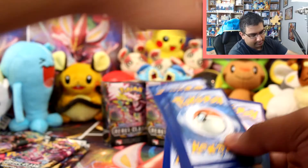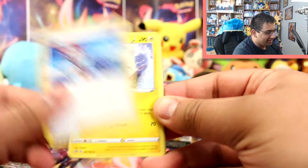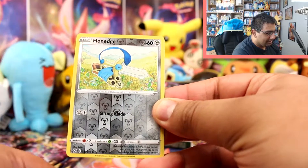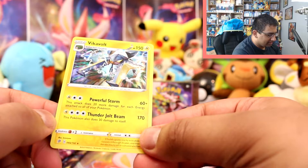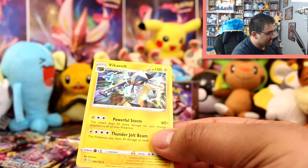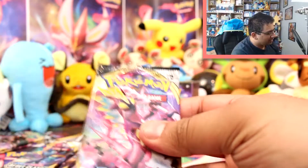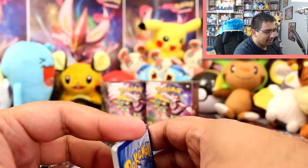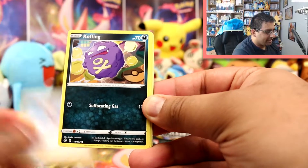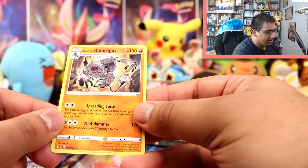First pack: Fire Energy, Skylar, Electrode, Zatu, Stuffle, Koffing, Impidimp, Shinx, Sandygast, a Hone Edge Reverse, and a Vikavolt Reverse — that's a Kawaii artwork as well. I always gravitate towards artwork by Kawaii, and even in the holo you can see how awesome this artwork is. Second pack: Psychic Energy, Burning Scarf, Indeedee, Skylar, Koffing, Impidimp, Shinx, Sandygast, Roly-Coly, a Milo Reverse, and a Galarian Runerigus — nice.